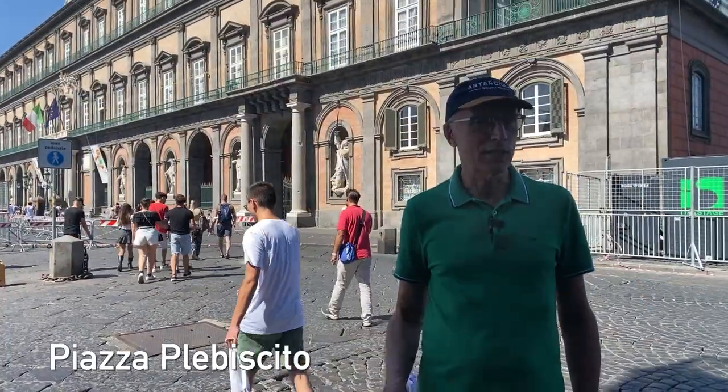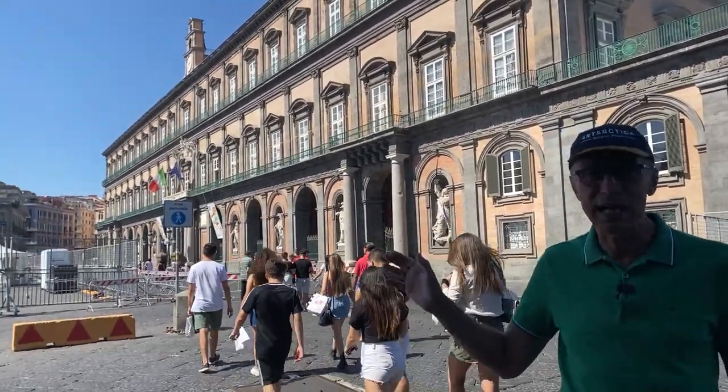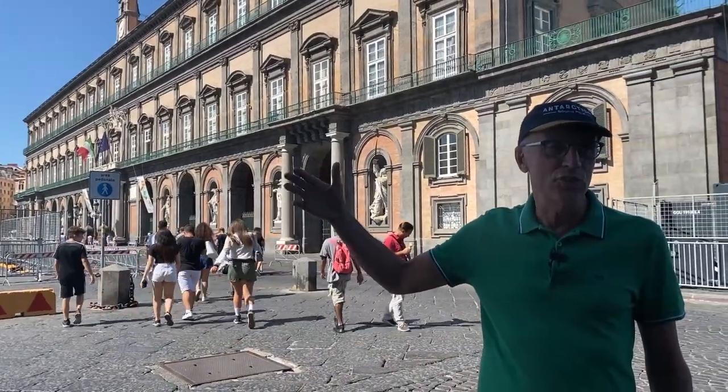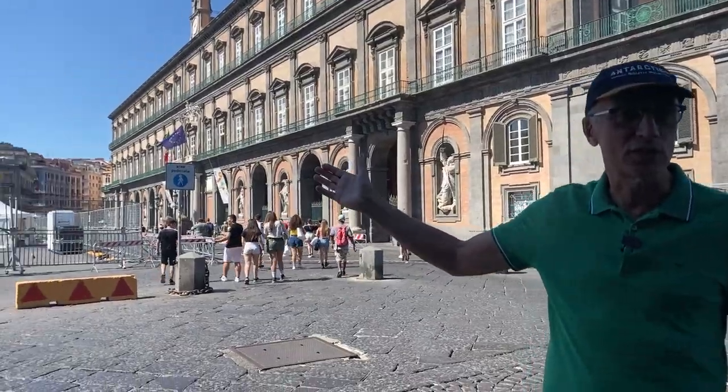Well folks, this is the heart of Naples — Piazza Plebiscito. Behind me you can see the Royal Palace, or Palazzo Reale. This is the piazza where all the major events in Naples happen. As you can see, they're waiting for a concert of some sort today.